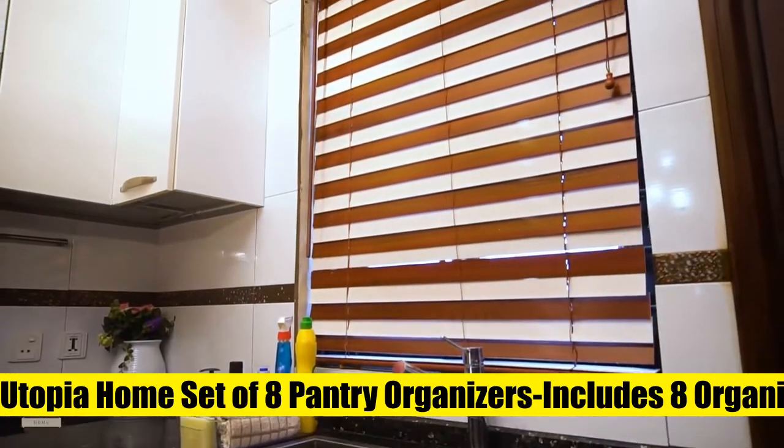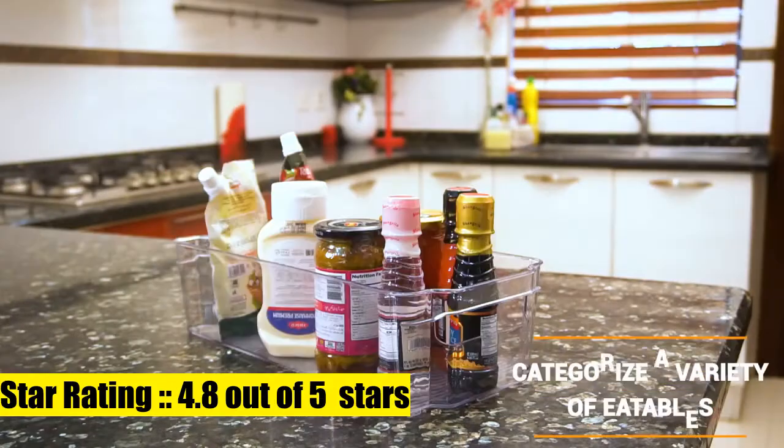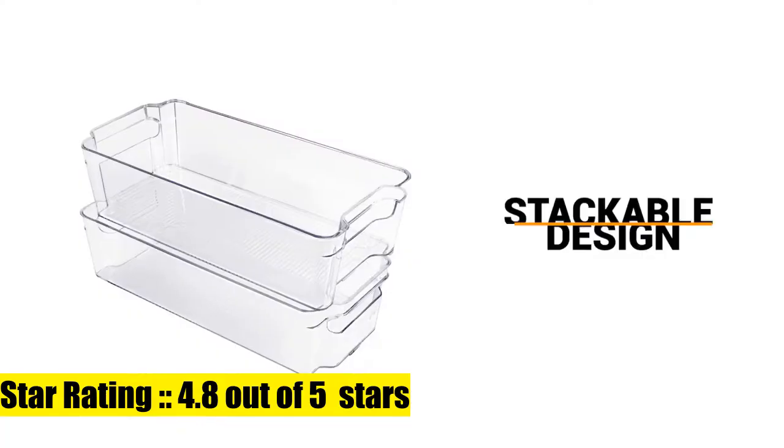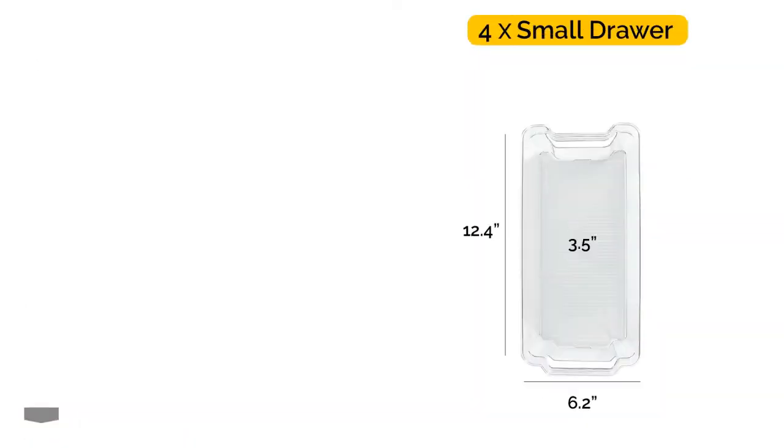Utopia Home set of eight pantry organizers includes eight organizers. Not dishwasher safe — clean with hands using a light detergent and water. The drawers are big enough to accommodate commodities in good quantity easily. The set incorporates four big drawers and four smaller ones.